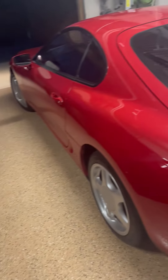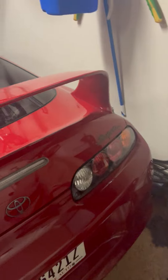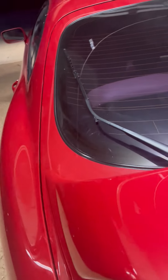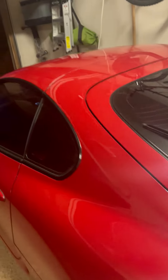He does have another car here so I can't get a full shot, but here's the back. You got the stock wing on it, which is cool. It's got the Viper, and it is a Targa.